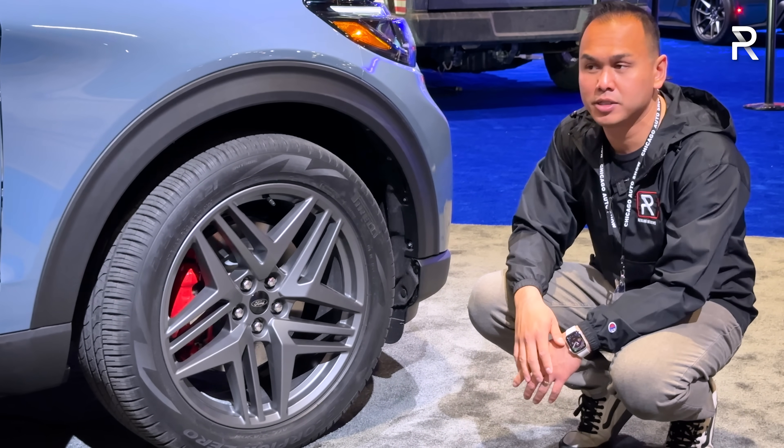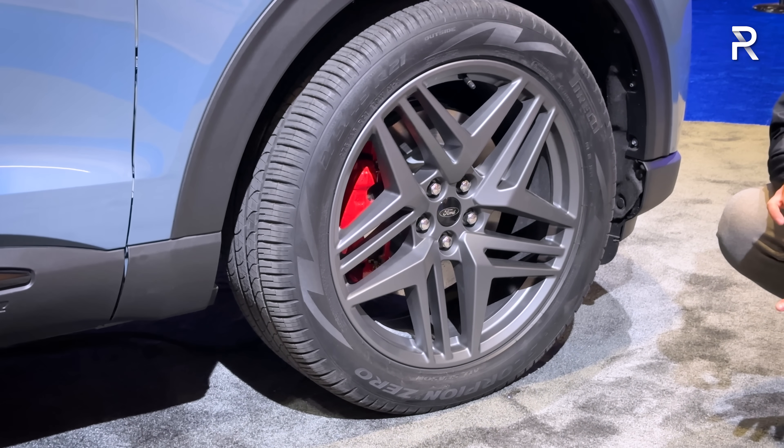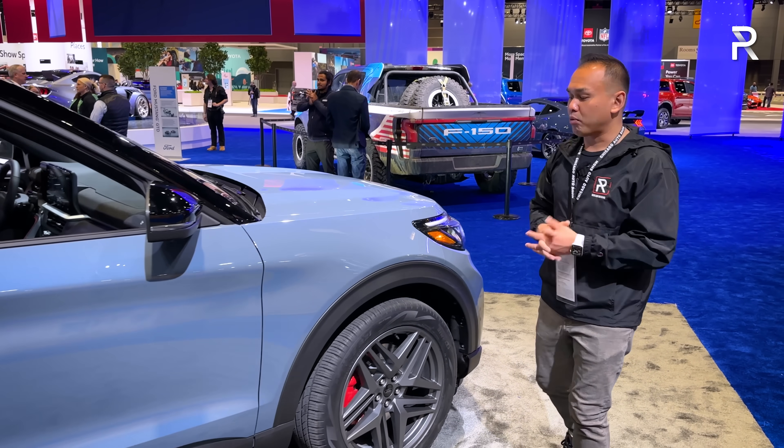You can see big brakes and an all-independent suspension. The ST also gets adaptive dampers, but you cannot get an air suspension on this car — that's something you can get on the platform's Lincoln Aviator. There are obviously some features Ford has to save for the Lincoln brand.